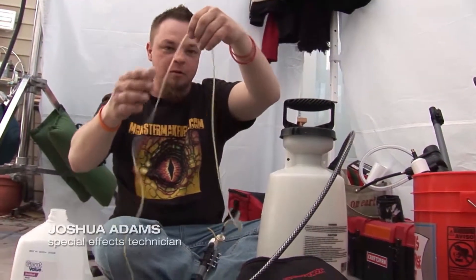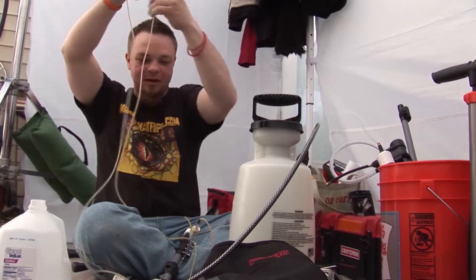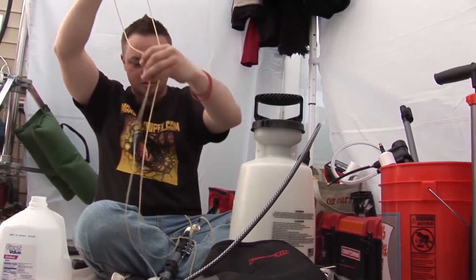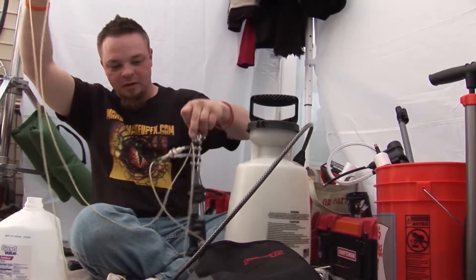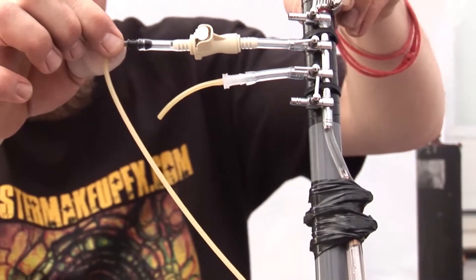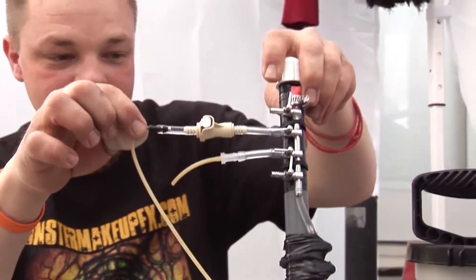I am working on what we have affectionately dubbed the blood flutes. This is a rig that you can hook up to a garden sprayer and then attach to four different leads of an aquarium line, and then that leads into some medical tubing which allows us to connect to our prosthetics and make them bleed realistically. I think I'm the only one here not getting paid, but I think I'm having the most fun so it all evens out.